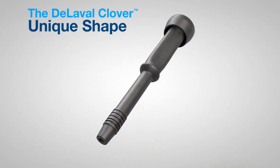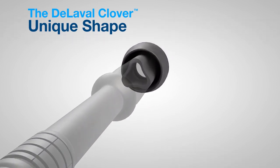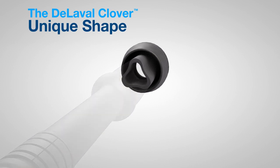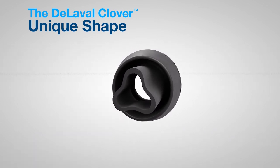Rounded corners and concave sides comprised of thicker and thinner sections are designed to provide optimal performance. The combination of thick and thin sections helps to optimally balance the compressive load to the teat, and ensures the teats are properly massaged. The thin sides reduce the stress applied to the teat during the massage, key for gentle teat treatment.